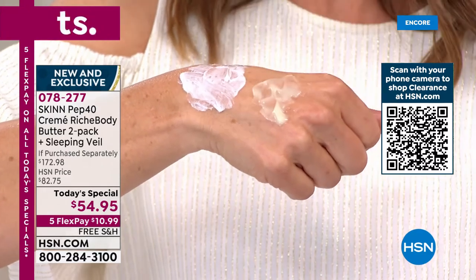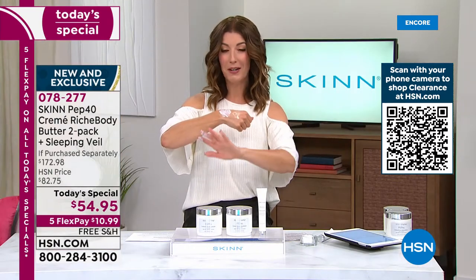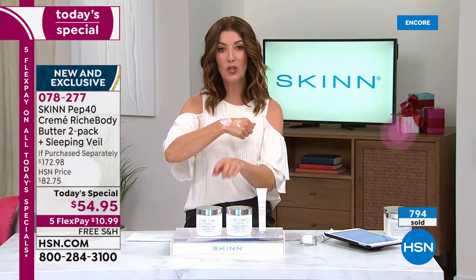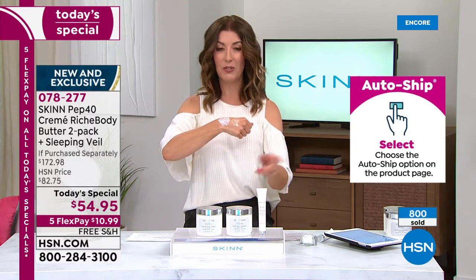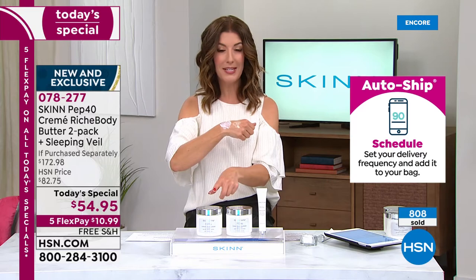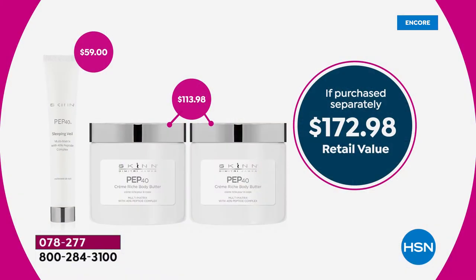Two body butters — let me tell you how much you love Skin Cosmetics because most of you are doing auto ship. Very smart and very savvy. You know how good this buy is. We've never done a value like this. It's two products for less than the price of one and you get the treatment veil. On auto ship, you get to lock in this price on the body butter. Just one is $57 — it's worth every single penny. It's like a beautiful, incredible fountain of youth for your skin.